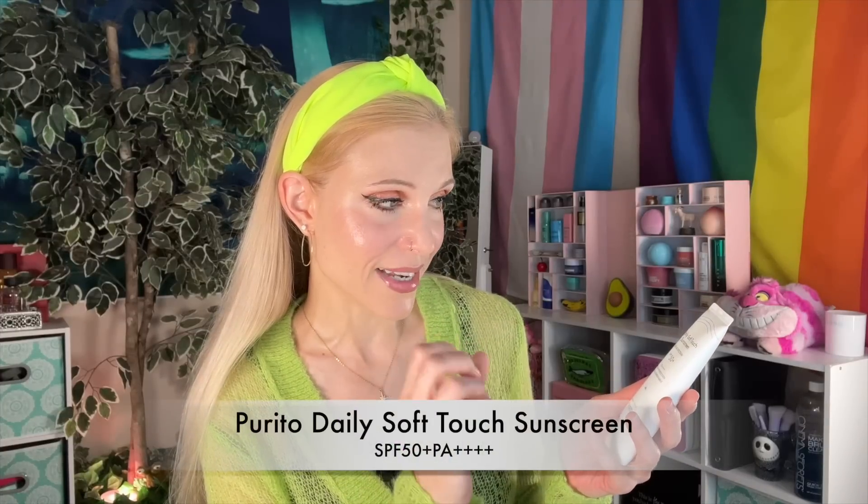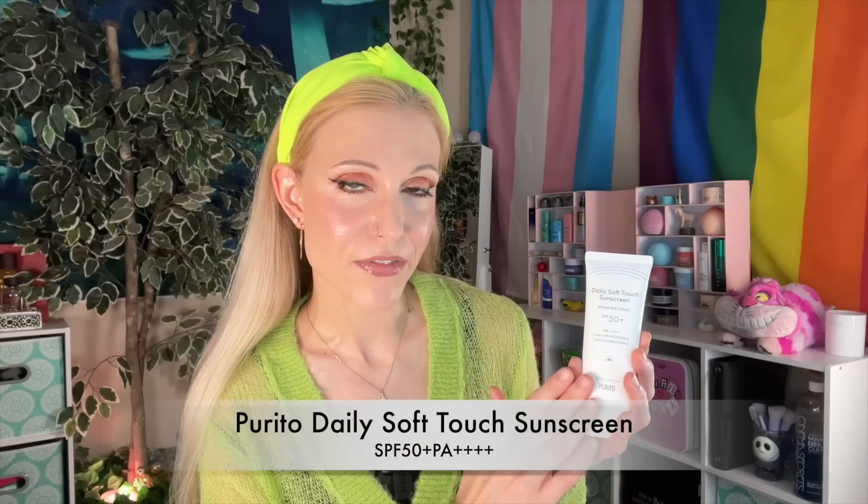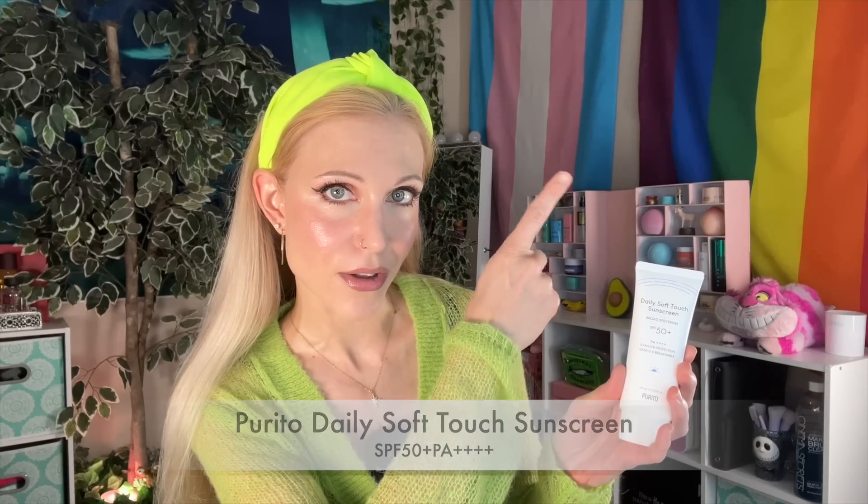So let's start the video. I just talked about some western products I'd have in a routine for mature skin. Where does Korean beauty come in? We love our Korean sunscreens with those new filters that frustratingly still aren't approved in the US. The sunscreen I grabbed for today's video — I think this might be my favorite sunscreen — is the Purito Daily Soft Touch Sunscreen SPF 50+ PA++++. I received this through a YesStyle gift box.